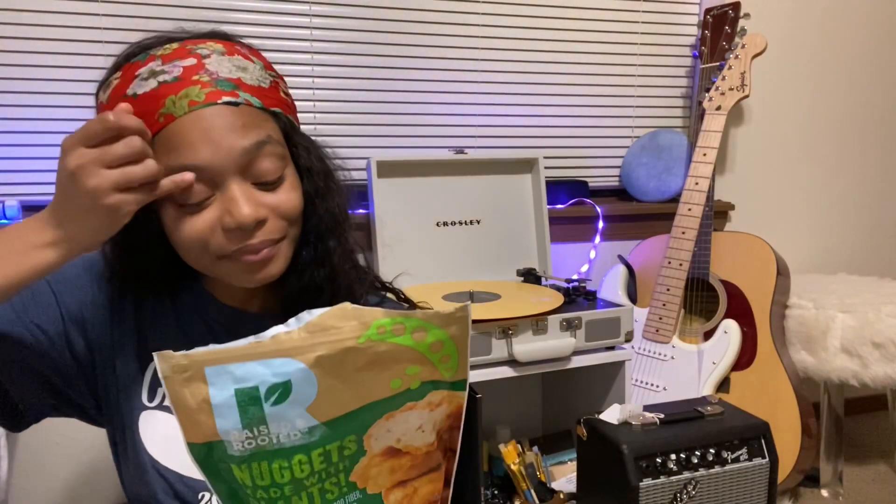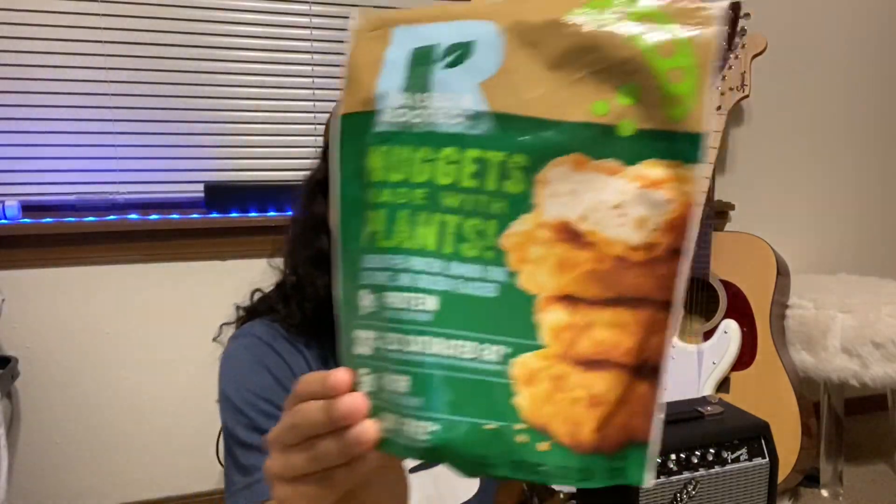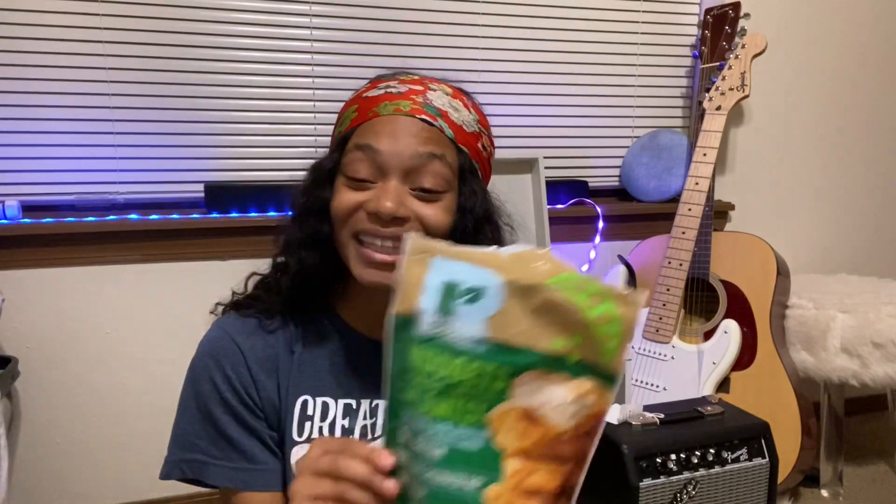This is what I grabbed — these are the plant-based nuggets by Raised in Roots. I cooked them in the oven for about 15 minutes. I took them out and I was kind of nervous because they look exactly how they look on the pack. But I tried them and let me tell you, they didn't stand a chance on the plate. With some ketchup, these are really good.